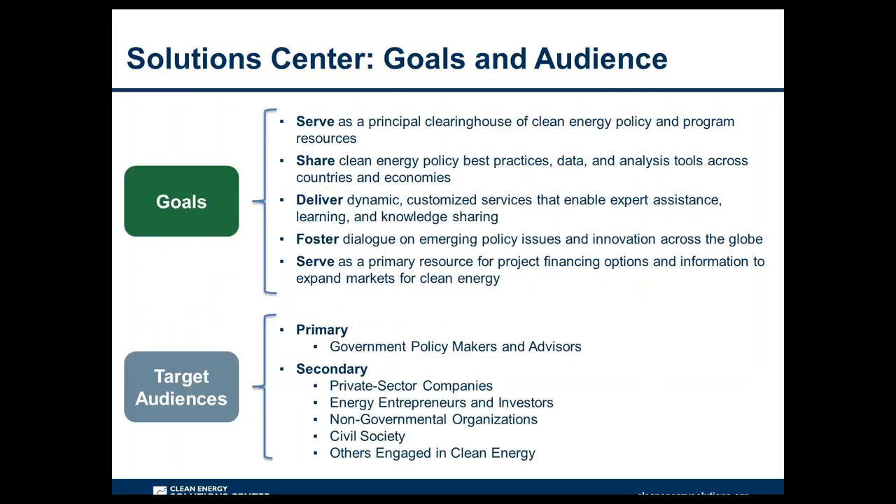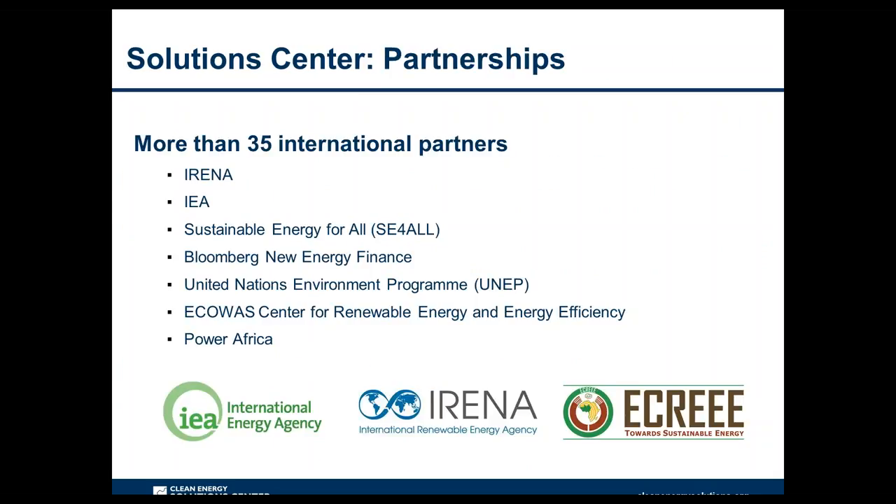The Solutions Center has five primary goals: serving as a clearinghouse of clean energy policy resources; sharing policy best practices, data, and analysis tools; delivering dynamic services enabling expert assistance and peer-to-peer sharing; fostering dialogue on emerging policy issues; and serving as a primary resource for project financing options. The primary audience is energy policymakers and analysts from governments and technical organizations globally, while also engaging the private sector, NGOs, and civil society. The Solutions Center works with more than 35 international partners.